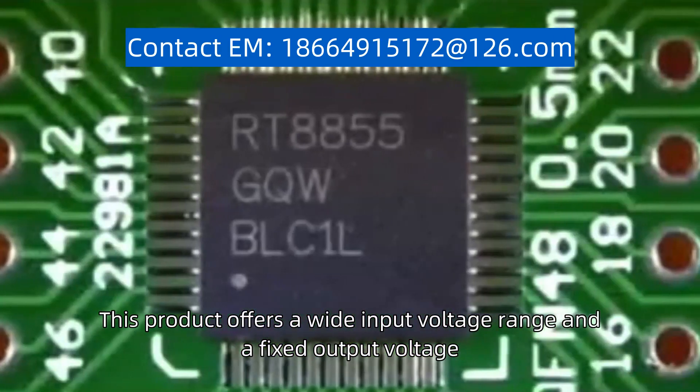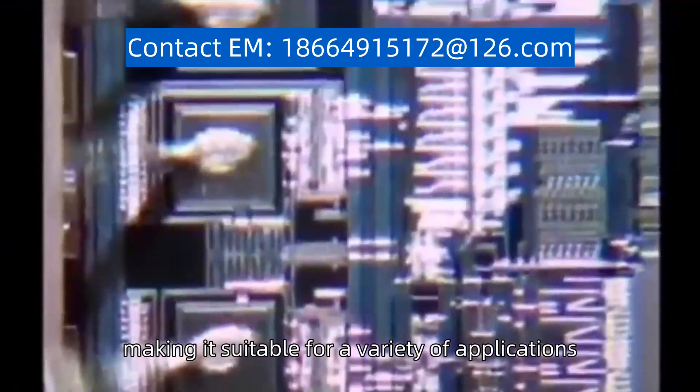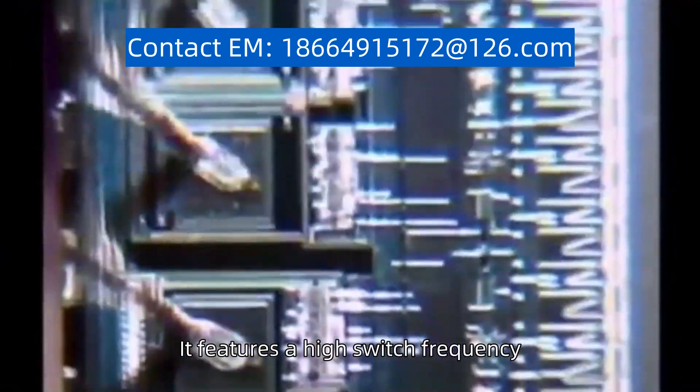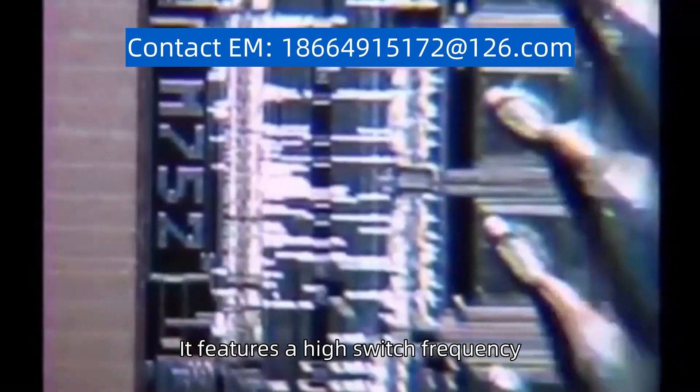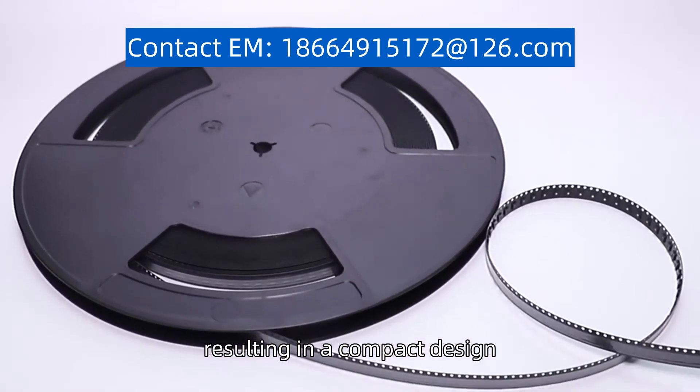This product offers a wide input voltage range and a fixed output voltage, making it suitable for a variety of applications. It features a high switch frequency, which enables the use of small external components, resulting in a compact design.